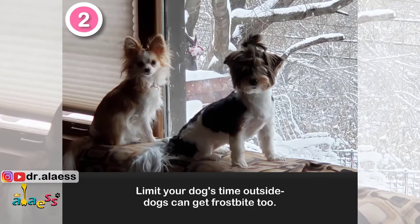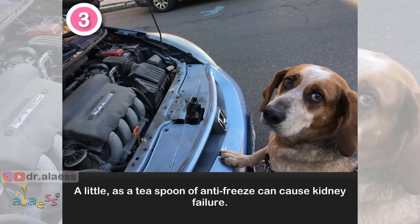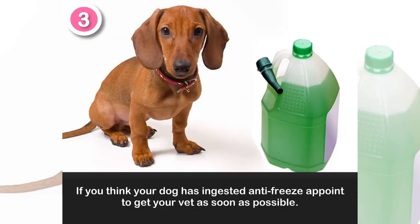Number 2: Limit your dog's time outside. Dogs can get frostbite too. Number 3: Beware of antifreeze. As little as a teaspoon of antifreeze can cause kidney failure. If you think your dog has ingested antifreeze, contact your vet as soon as possible.